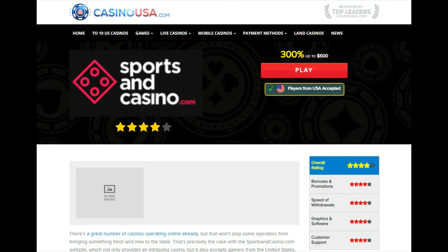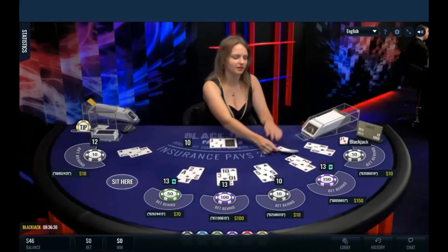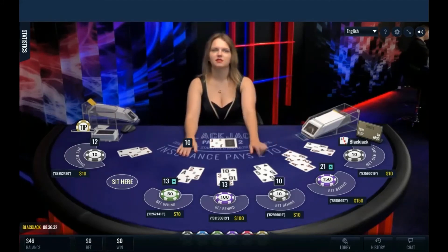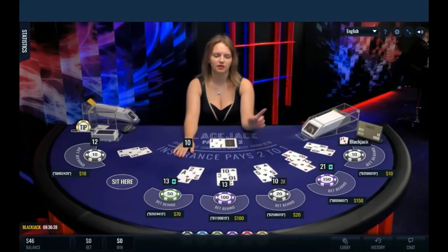Bonuses do also flow freely at this casino, but keep in mind that they'll all come with their own terms and conditions, so make sure you read them through in full. If you do have any additional questions, then be aware the customer support team are on duty night and day and will only be too happy to answer any questions that you may have. More information about the payment options can also be found on the CasinoUSA.com website.